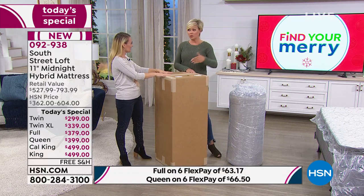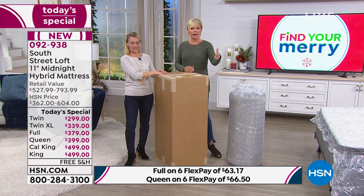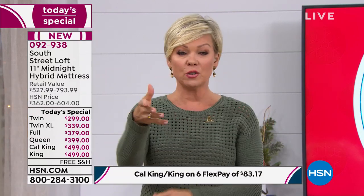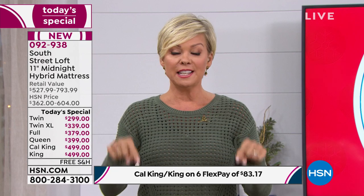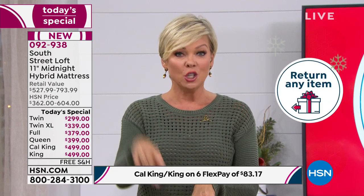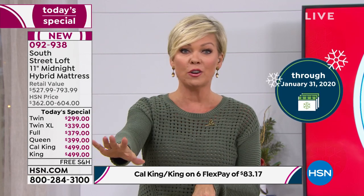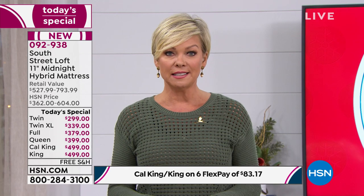If you order now, you'll get it within the standard seven to ten days shipping right to your front door. We also have extended returns in effect, and that includes this hybrid mattress. That means you get it delivered now, but you don't have to decide whether it's your favorite mattress until after Christmas, after January 1st — the end of January is when you make your final decision. You'll never know how great a mattress can be unless you get something like this delivered.